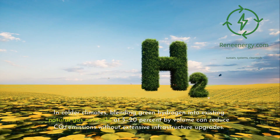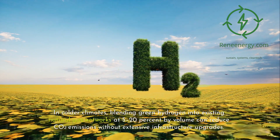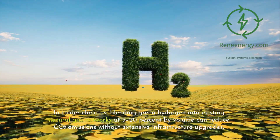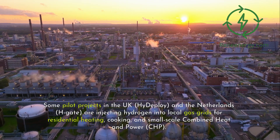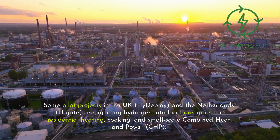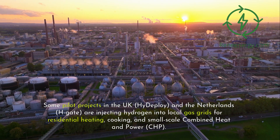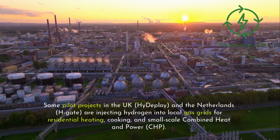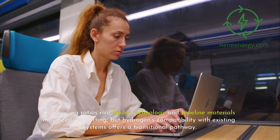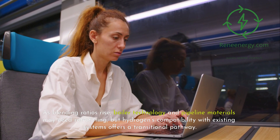For residential and commercial heating, in colder climates, blending green hydrogen into existing natural gas networks at 5–20% by volume can reduce CO2 emissions without extensive infrastructure upgrades. Pilot projects in the UK (HyDeploy) and the Netherlands (H-Gate) are injecting hydrogen into local gas grids for residential heating, cooking, and small-scale combined heat and power (CHP). As blending ratios rise, boiler technology and pipeline materials may need retrofitting, but hydrogen's compatibility with existing systems offers a transitional pathway.